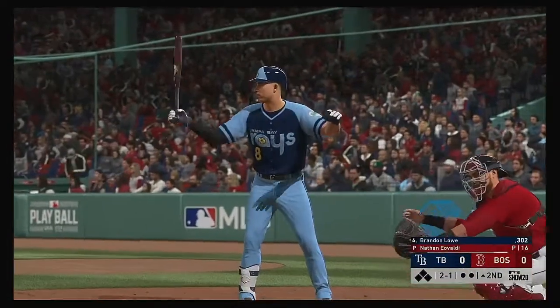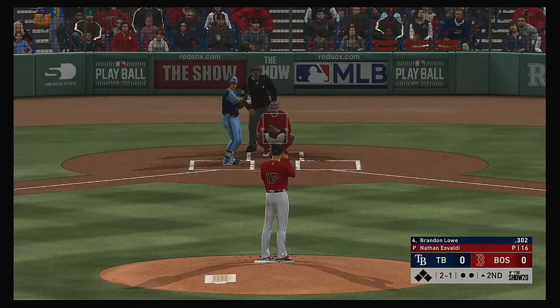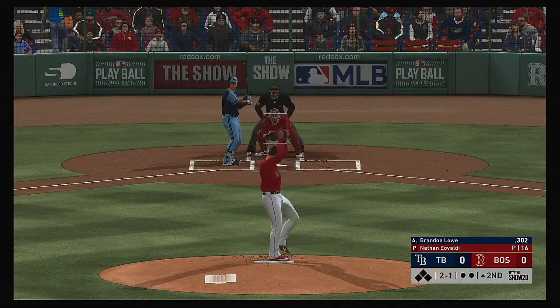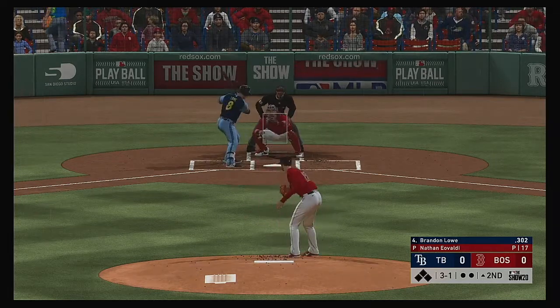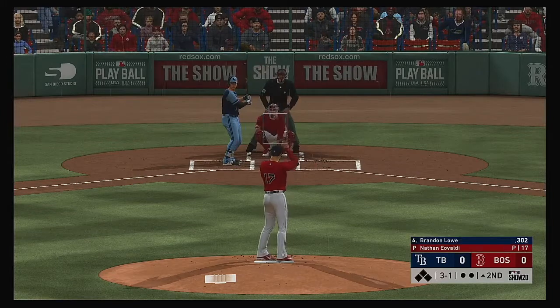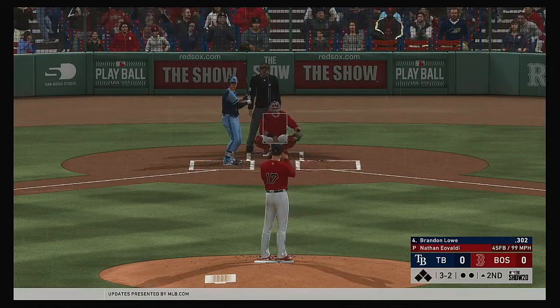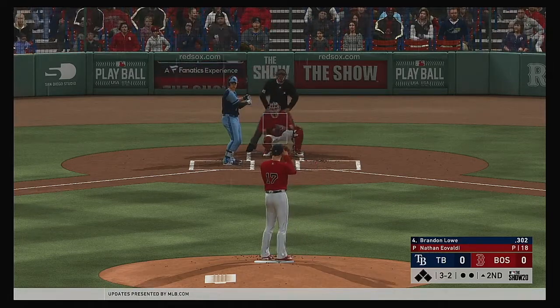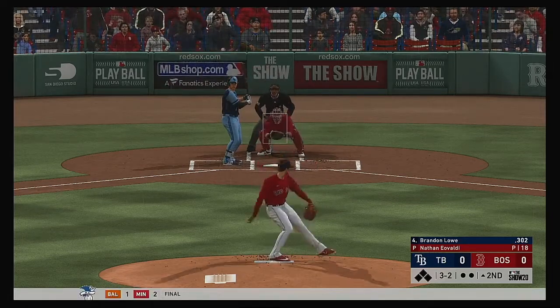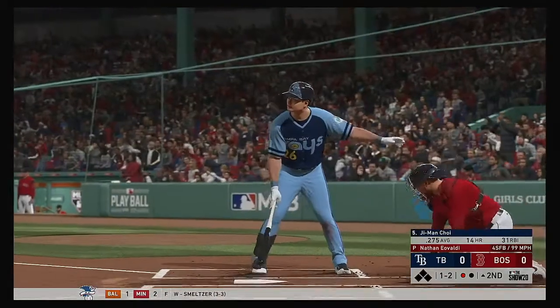Next to bat will be the Tampa Bay cleanup hitter, Brandon Lau. He's carrying a batting average of just over .300, so clearly he's been a productive player with the bat in his hands so far. And that's upstairs, running the count to three and one. They know the threat this guy possesses at the plate. I can't imagine anything comes over the heart of the plate. Swing and a miss on the fastball, and that's the first out.